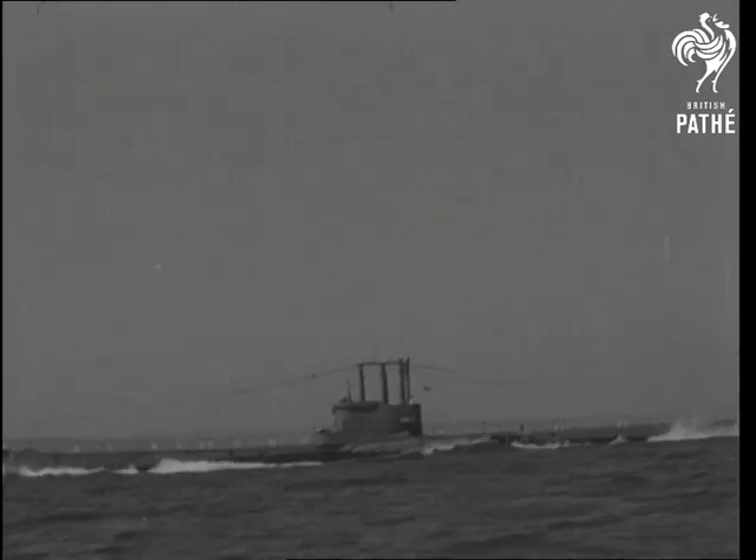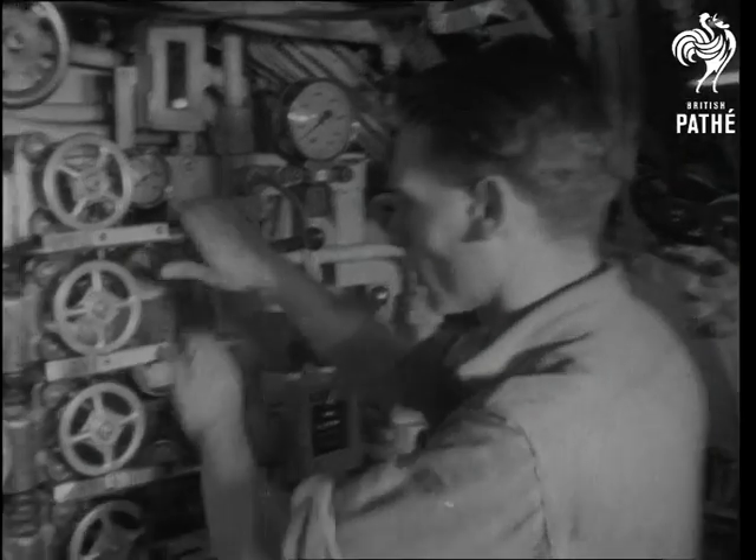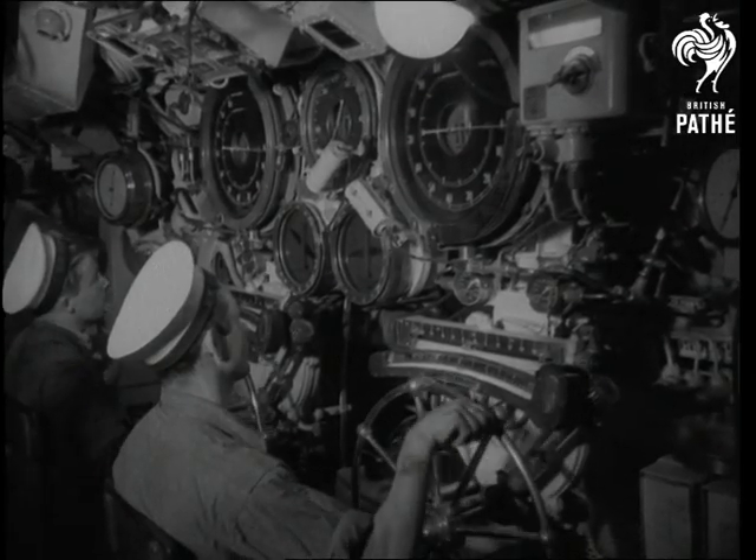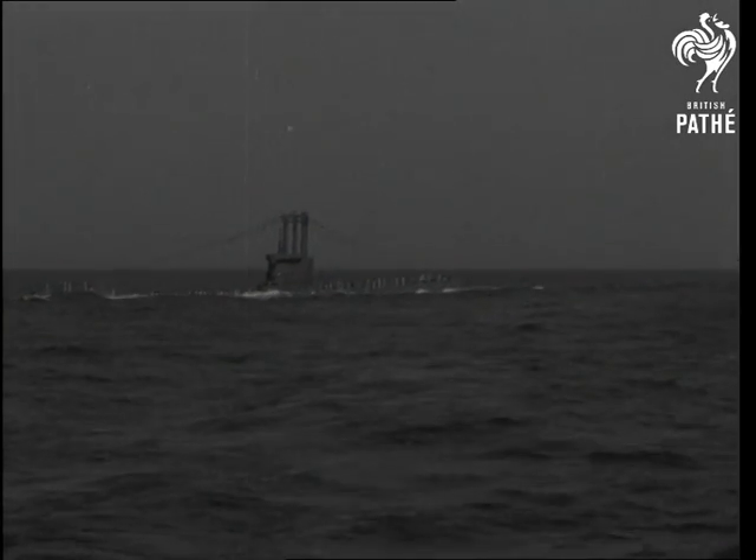With the order to submerge, it's all hands at action stations. Down she goes, all set for the first breathing test.